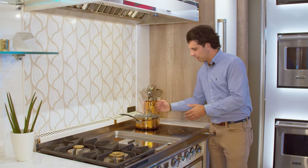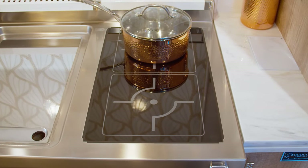The induction is going to give you that speed and will never be able to burn you, even after cooking on it.